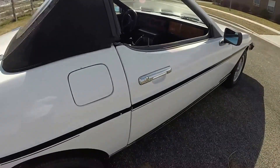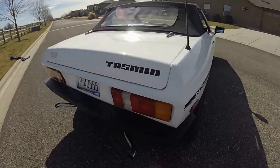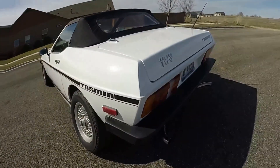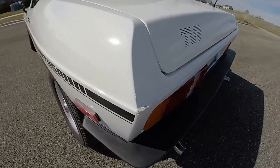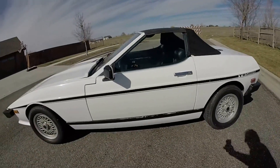The passenger side door's a little hard to open, but the driver's side is easy. There's just a little chip there, but overall the paint and the body are in really good shape.